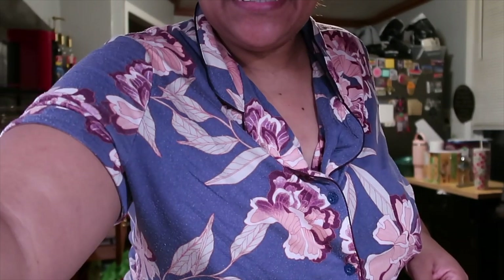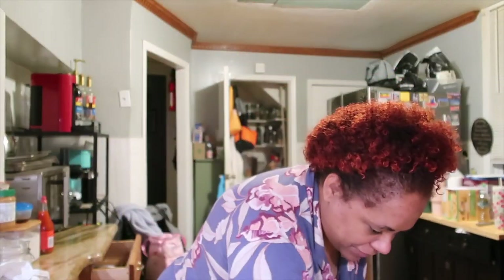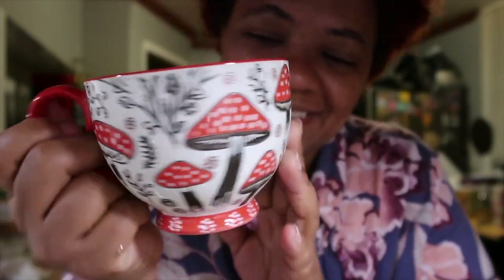Hi guys, good night! It's me. It's 9:40 at night and I'm starting this vlog now. I just came down, I'm ready for bed, have my PJs on. Let me show you guys my pretty cup I bought today at TJ Maxx — isn't she beautiful? I bought this today for $4.99. I'm about to make some tea.